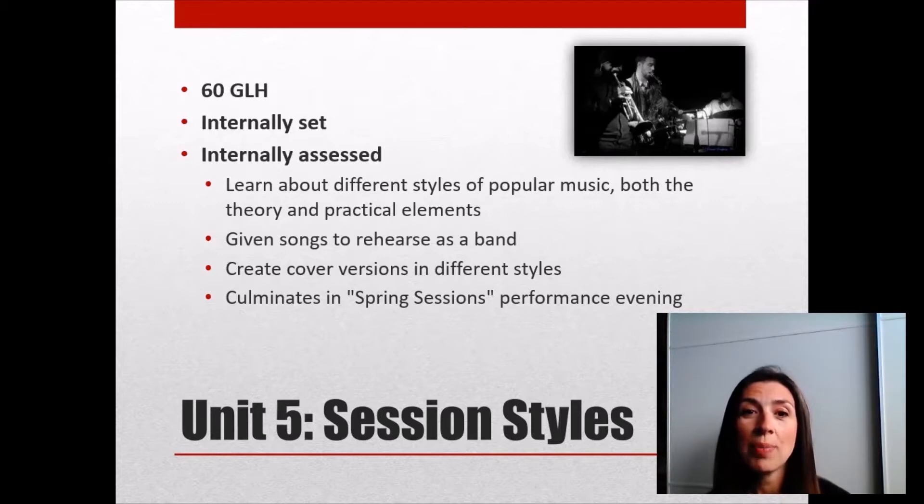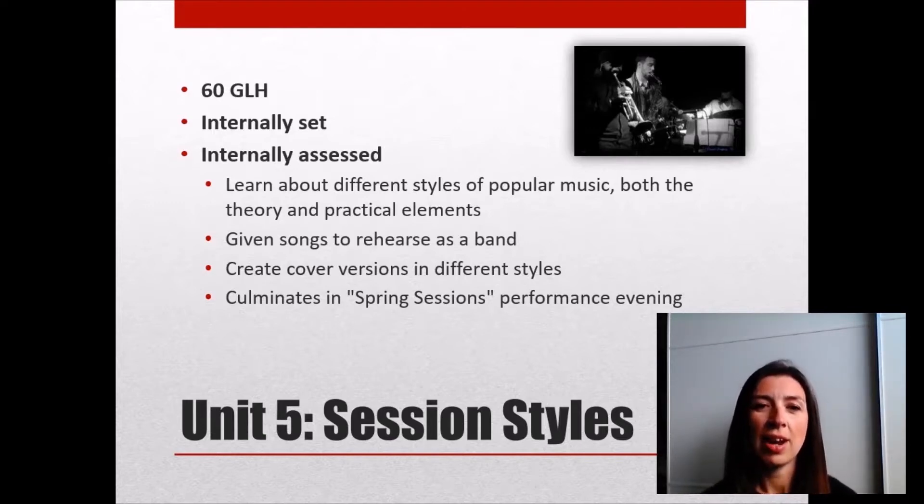In this unit, Session Styles, we learn about different styles of popular music — a really wide variety, everything from blues and jazz through different world music styles, Caribbean music, Latin American styles, rap, pop — basically every popular music style you can think of. You'll be given songs to rehearse as part of a band and create cover versions in different styles to show you really understand how those styles are created. The unit culminates in our Spring Sessions Performance Evening, when each ensemble performs the cover versions they have created — a great feeling of a gig night and an opportunity to show off all the work you've done.